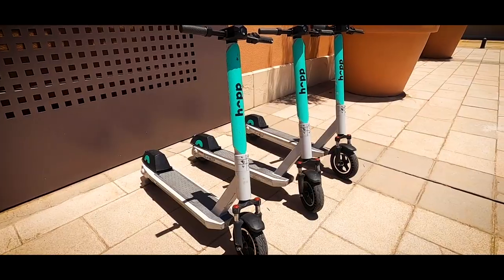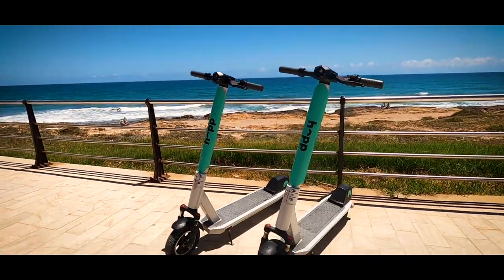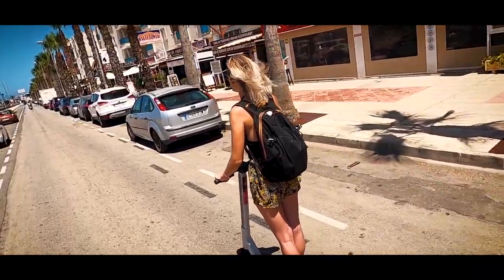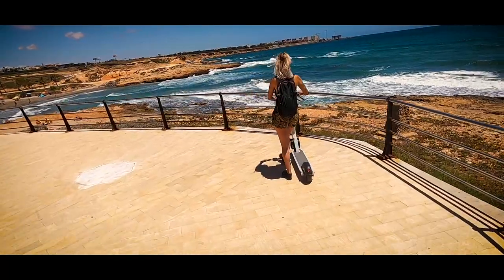The Hop scooter system is a sustainable transportation solution that was launched in the Oroella Costa in 2020. These electric scooters enable you to travel around the area easily, which is hugely beneficial if you're a visiting tourist and you're not planning on renting a car.